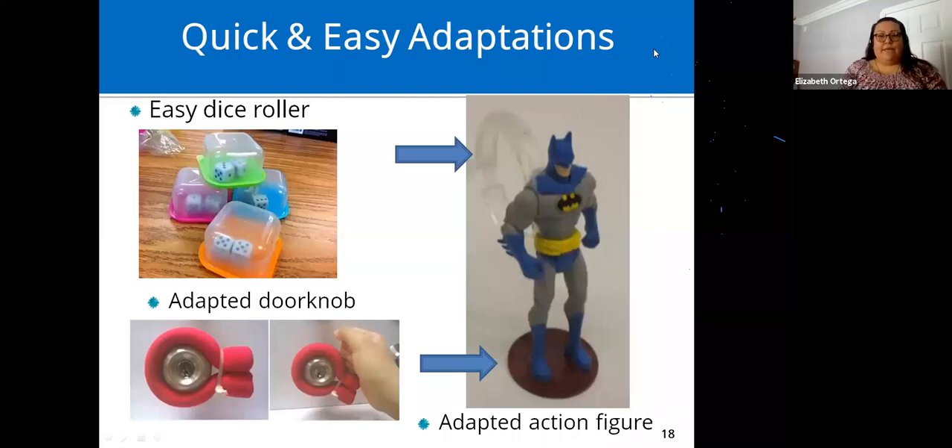Quick and easy adaptations for dice rollers: if someone is having trouble physically rolling dice or they roll all over the place, use small clear Tupperware containers you can purchase at the dollar store or 99-cent store. They just shake the container and put it down — that's their dice.